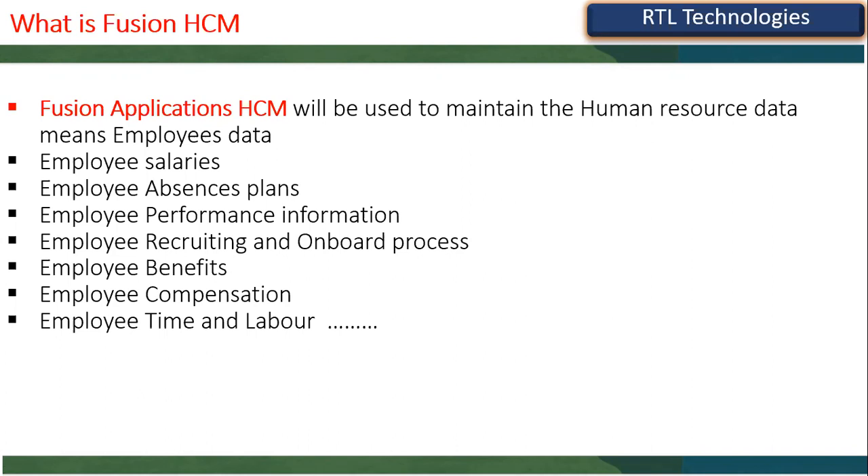Oracle Fusion Applications is a next-generation ERP software. Oracle already had ERP products like Oracle EBS, NetSuite, and acquired PeopleSoft, Siebel, and JD Edwards. But Oracle is now focusing more on Fusion Cloud Applications ERP than those older ERPs.